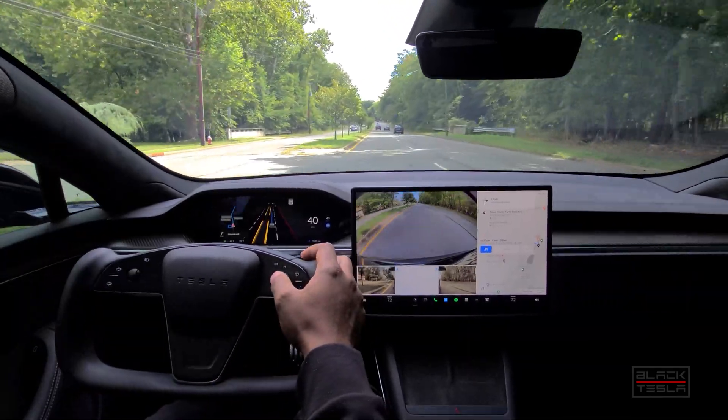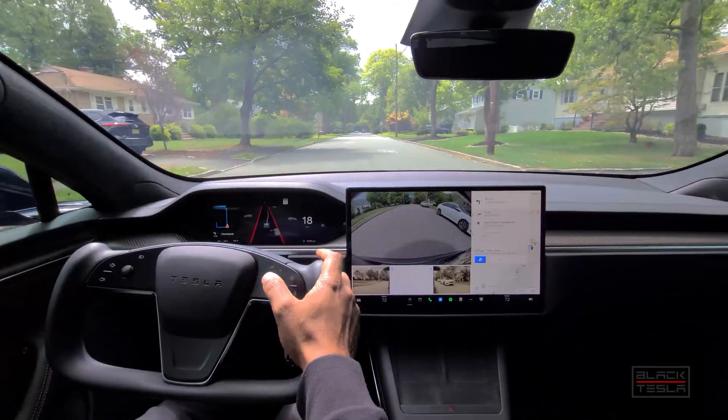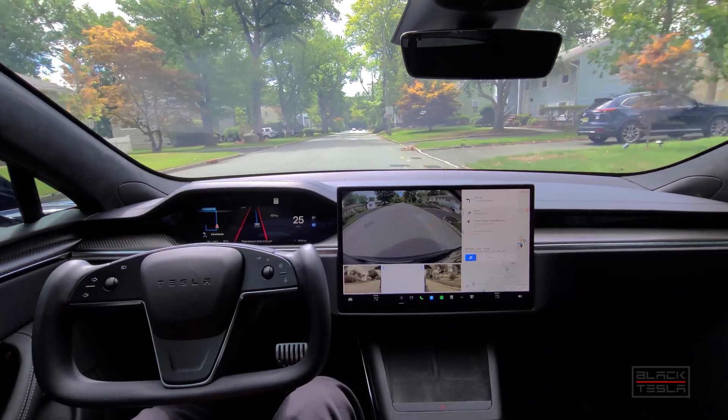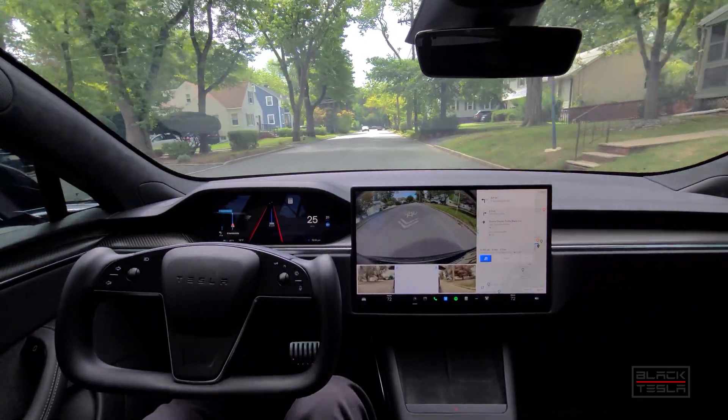We'll give it another pass just to see what it does a second time, just to make sure it wasn't a fluke and go from there. Alright guys, we're going to go for a second pass now — FSD beta 10.69.1.1, unprotected left turns with the median, Tesla Model S Plaid. Let's see what happens.